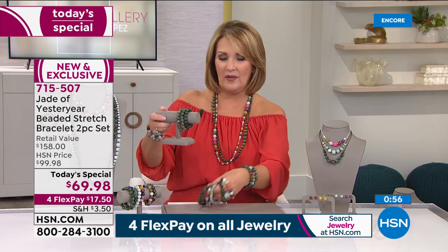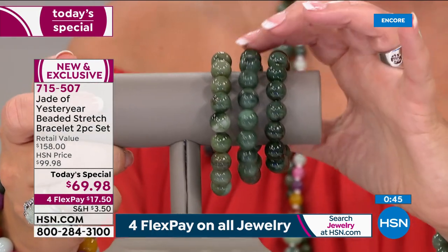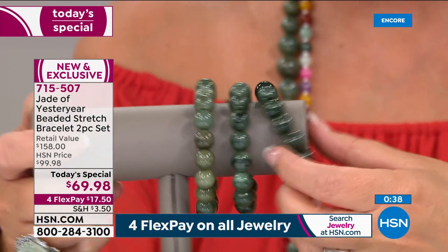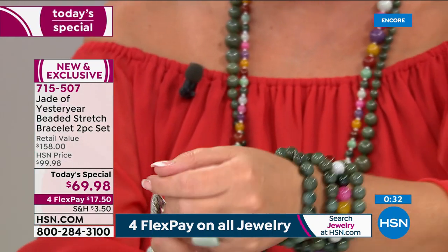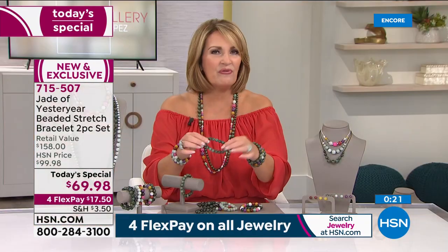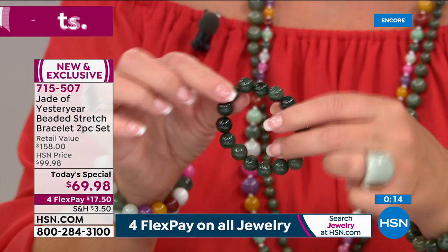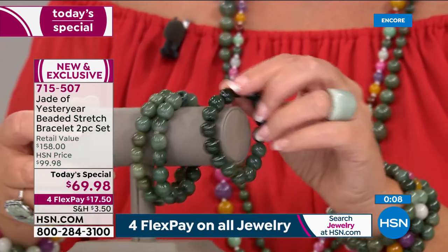As for sizing — the small is for those with under a six-inch wrist; the medium is for six to seven inch; and the large is for above average. Because they're stretch bracelets, you can wear a range of sizes — they're very forgiving and not hard to put on and take off. Small would be for a very small wrist. Otherwise go medium or large.